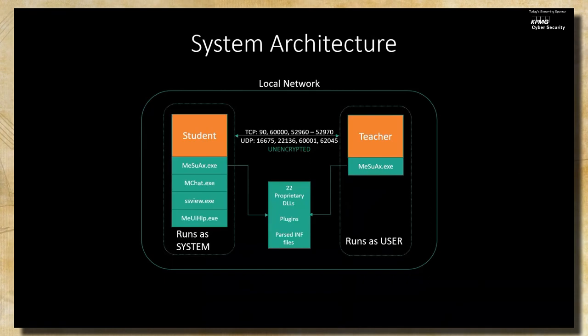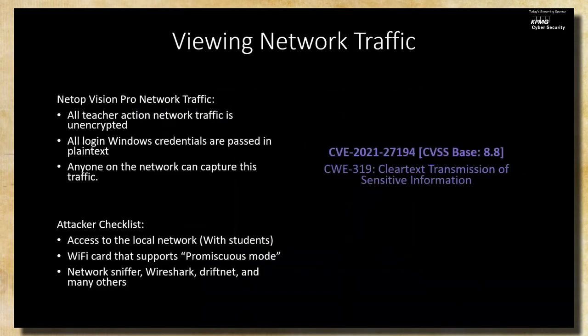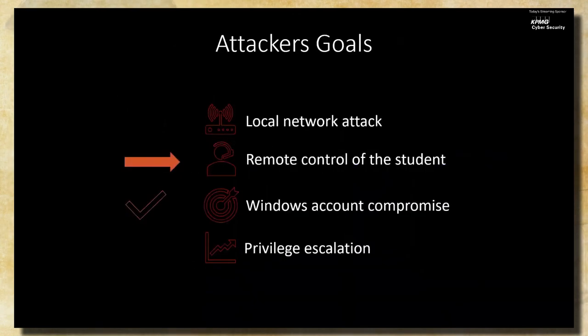To fill in the system architecture: all network traffic was green — unencrypted. This was our first finding and first CVE filed: clear text transmission of sensitive data, covering Windows credentials, commands, and screenshots. For an attacker, all they need is access to the local network, a NIC with promiscuous mode, and a free network sniffer. We didn't execute a local network attack yet since we were just passively listening, but we were able to compromise Windows accounts.